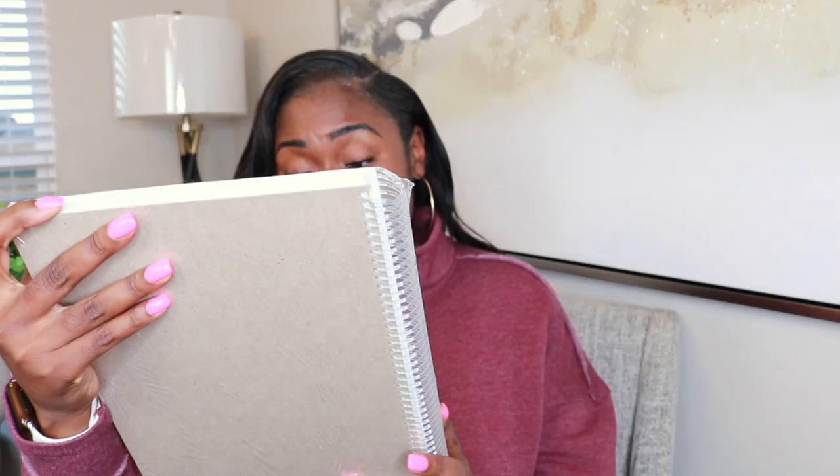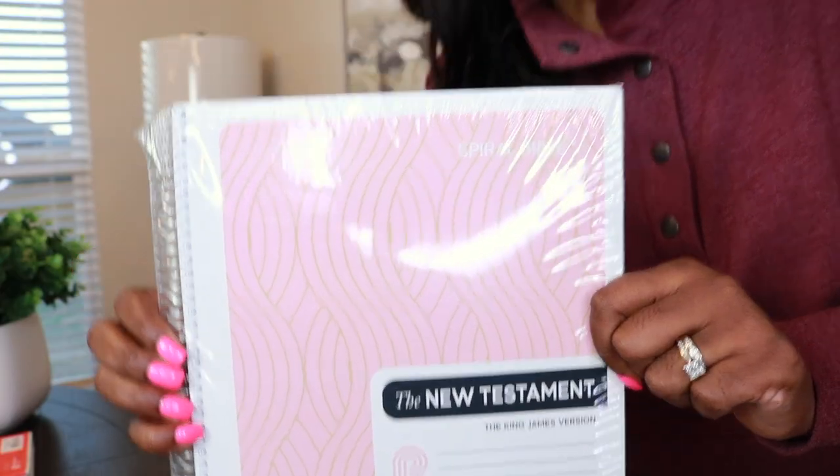It says 'The Word of God for Note Takers.' Are you a note taker? Do you take notes in your Bible? Well, you probably need to get this because this thing is so beautiful. It's a Bible and a notebook all together in one. If you are a note taker, specifically one who writes in journals, you know how important it is for a Bible or notebook to lay flat. And that's exactly the claim for this one — that it lays flat. It's beautiful. Let's see what's inside.